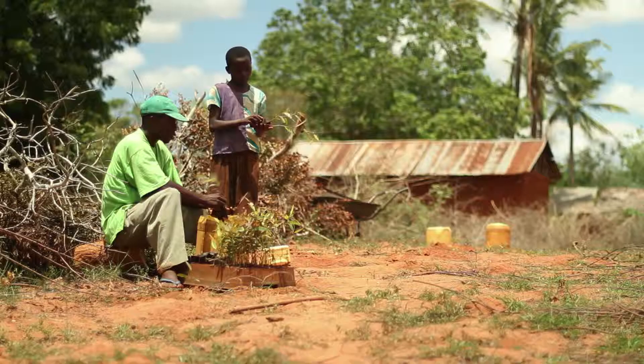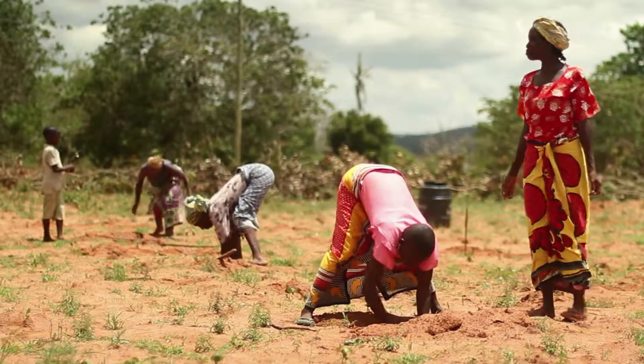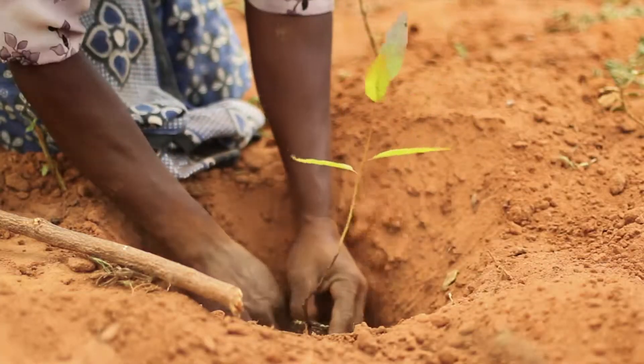Once the seedlings are delivered to each farm, the farmers put their newly acquired skills into practice, working together to complete the planting.